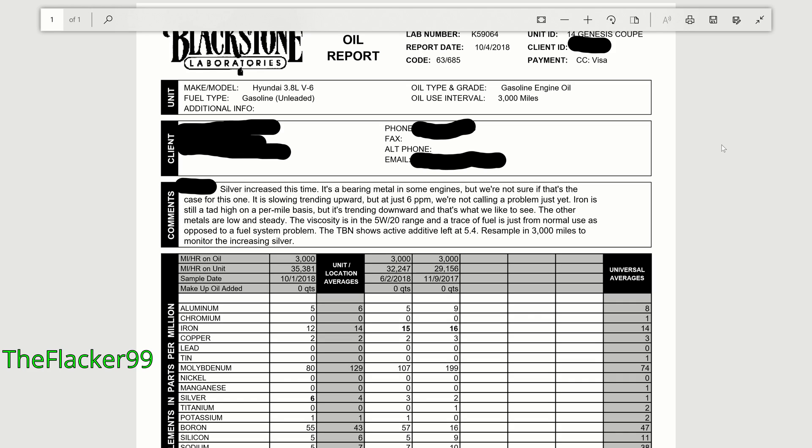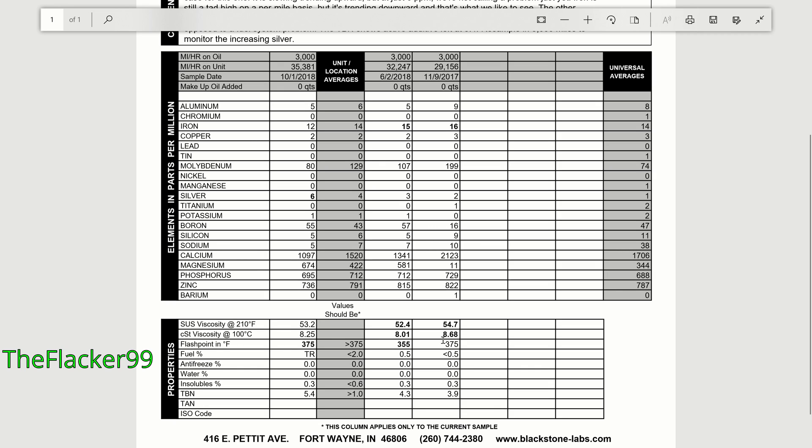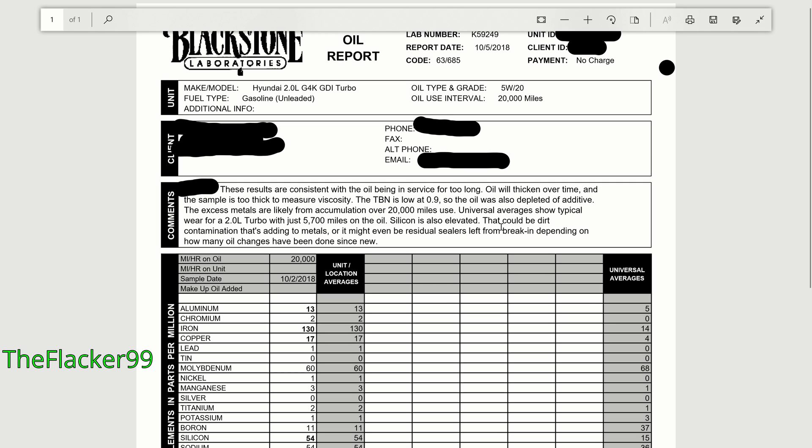The TBN shows active additive left at 5.4. Resample in 3,000 miles to monitor the increasing silver. The elements in parts per million — this row is the current oil sample, this row shows averages of past oil samples, and these are two past oil samples I've done. Here are the universal averages. The viscosity is good, well within acceptable parameters.